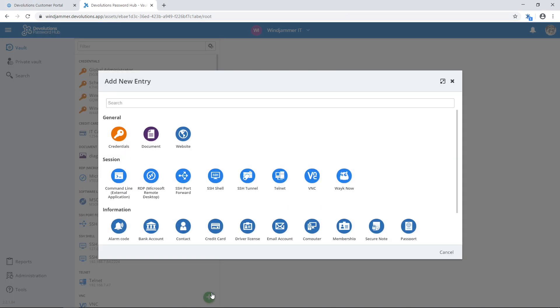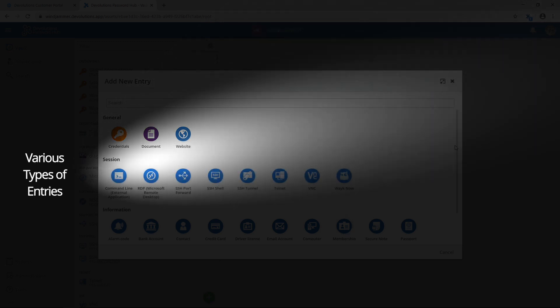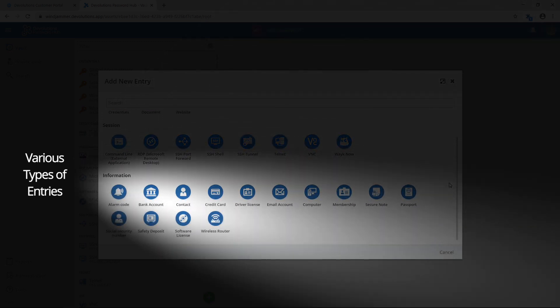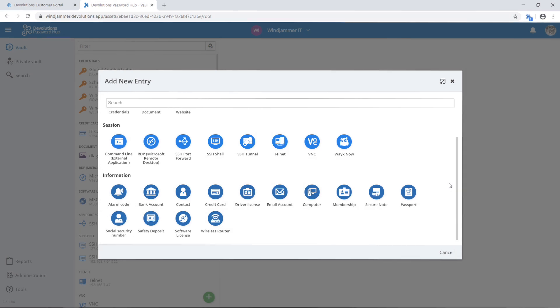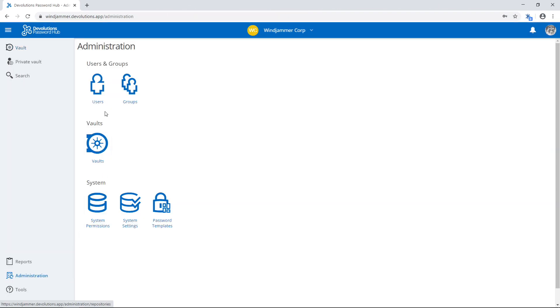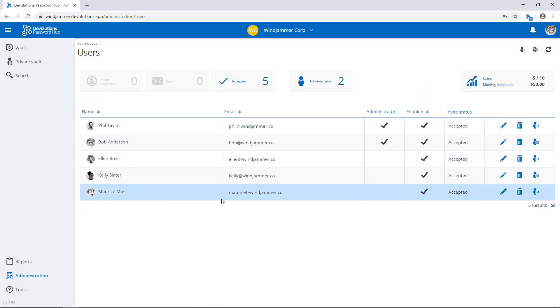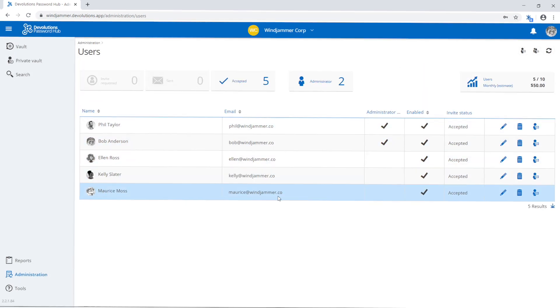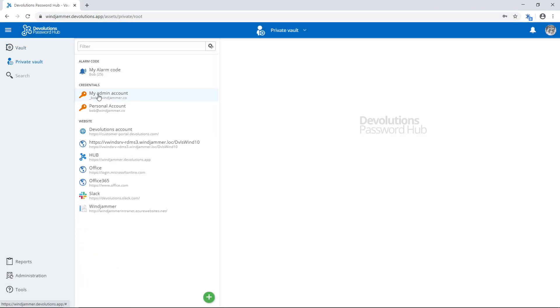We offer a wide variety of entry types to store your sensitive information, like passwords, website credentials, remote sessions, credit cards, software licenses, alarm codes, and more. Users can be granted access to specific vaults on an individual basis, or can be grouped into roles to streamline granting permissions.